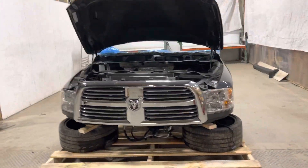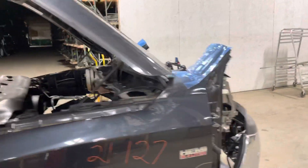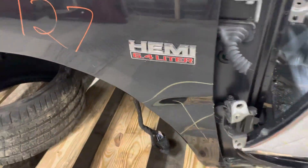Stock number 21-127, a 2018 Ram heavy-duty 25-3500. Had the 6.4 Hemi, did not have the diesel, had the Hemi.